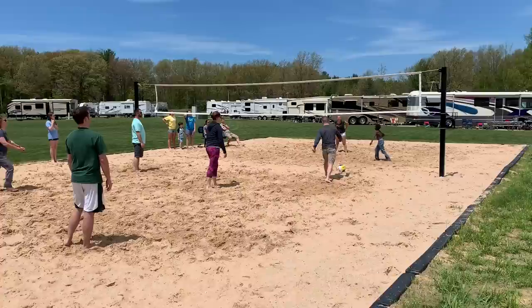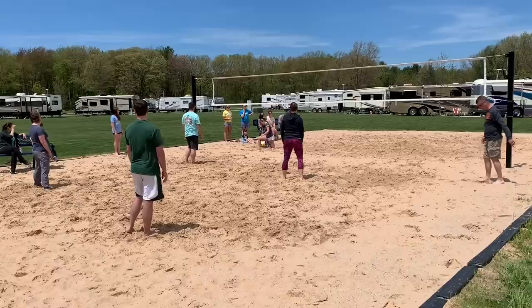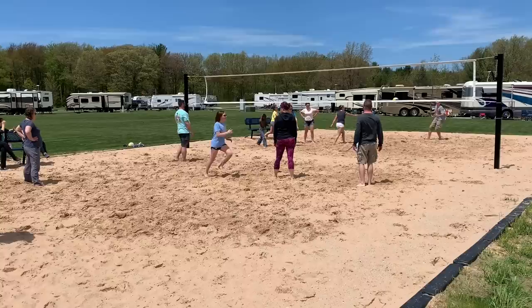The first two days were in the 40s overnight with highs in the 50s and 60s. The last day was in the 70s — absolutely gorgeous. Sun came out and a few of us got a little sunburn. This time of year in Michigan the weather can be very volatile. Hope you guys liked this video — please like, share, and subscribe, leave any questions in the comments, and we'll see you on the next one.